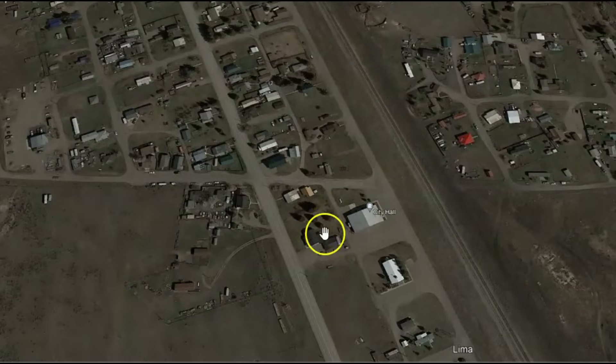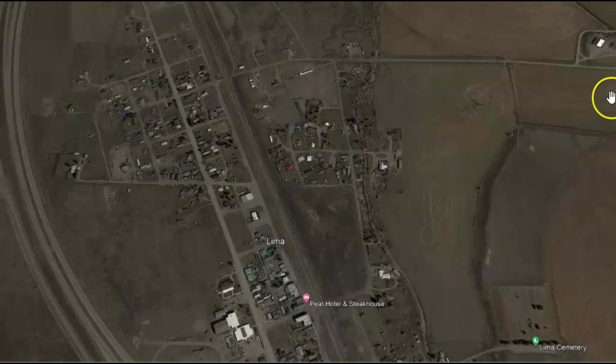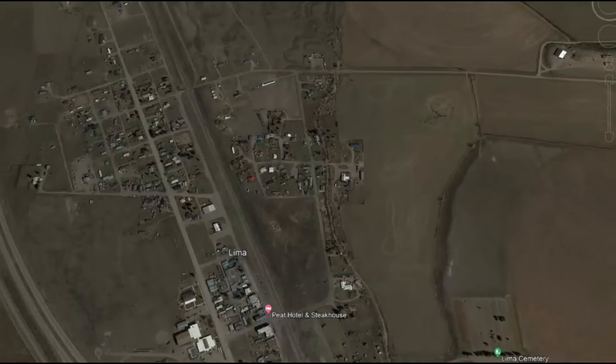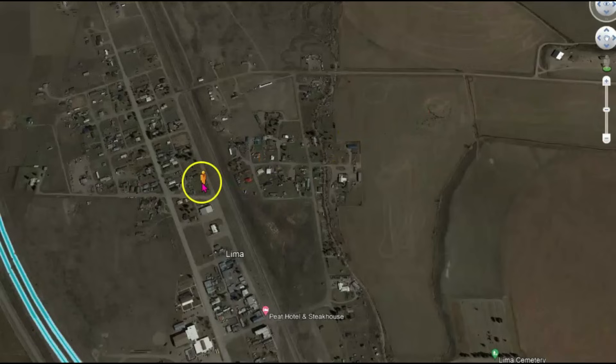It's a small community — look how little the city hall is. It reminds me of a town I used to live in when I lived in Oregon. It's so small that Google Earth hasn't even bothered to go through there. They've got the highway here, but nothing for the town itself.